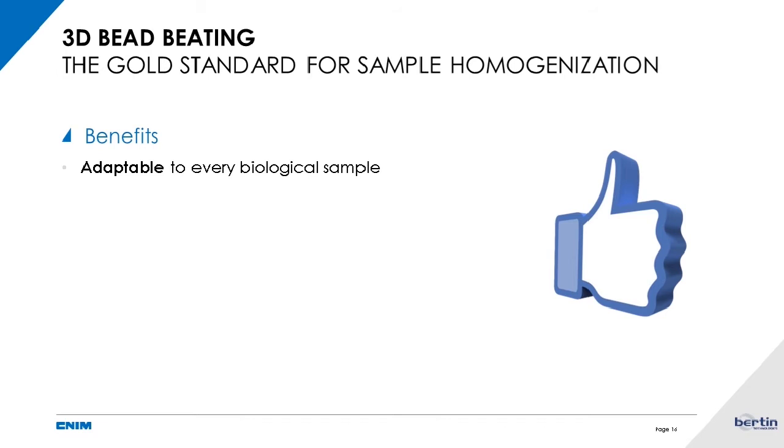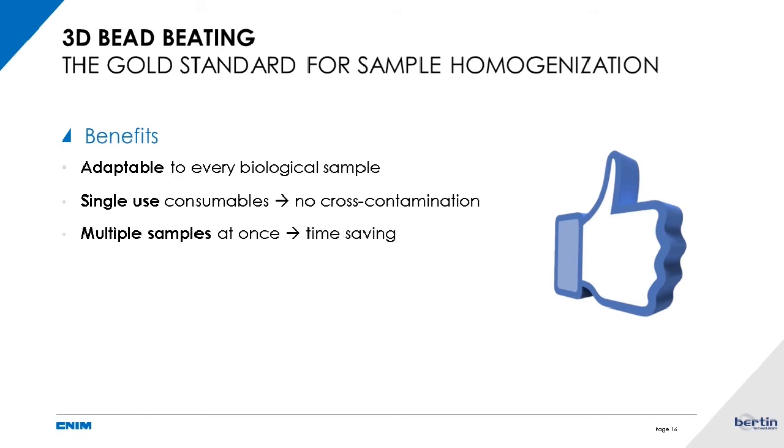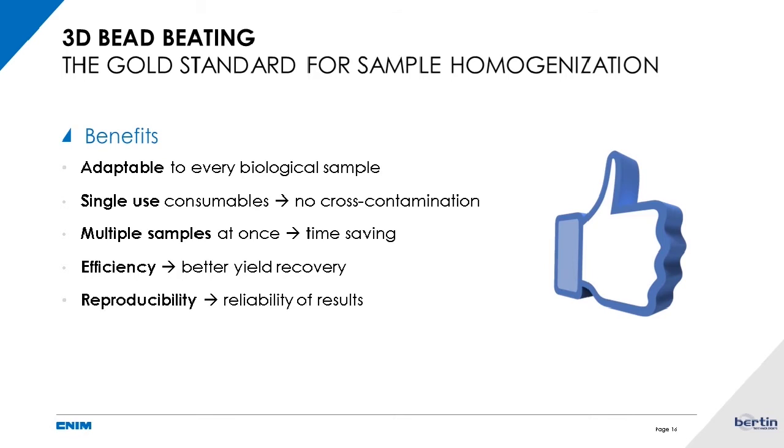3D bead beating is adaptable to every biological sample, even the hardest ones like bones or teeth. You can completely prevent cross-contamination thanks to single-use consumables. You can save a lot of time by treating many samples at once, whereas with other techniques you treat only one sample at a time. It's very efficient with high impact on yield recovery, and it's reproducible because it's an instrument that always does exactly what you ask.